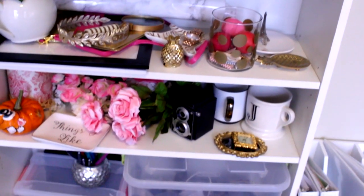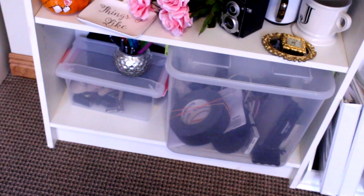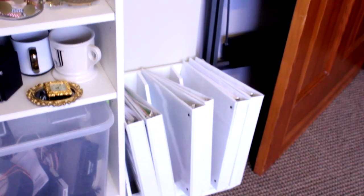So that's where I keep everything. Down here I have more camera stuff because I couldn't fit everything in that closet. And down here I have some file folders that I don't use all the time. And back here I have my step stool that I use for my stock photography.